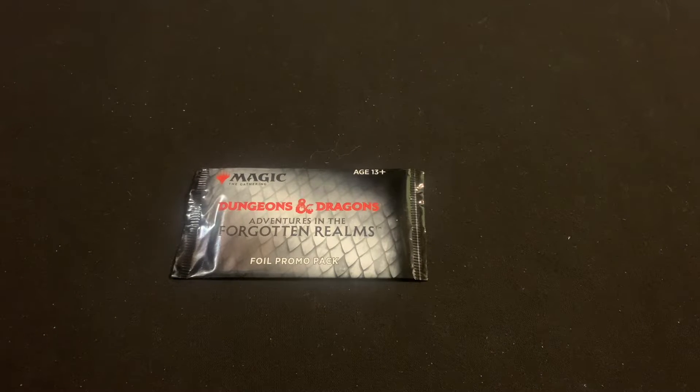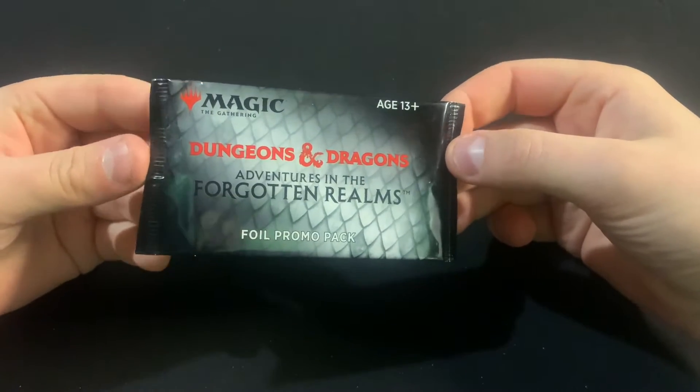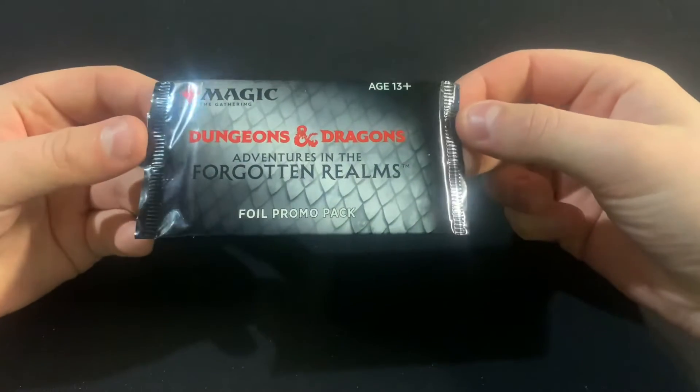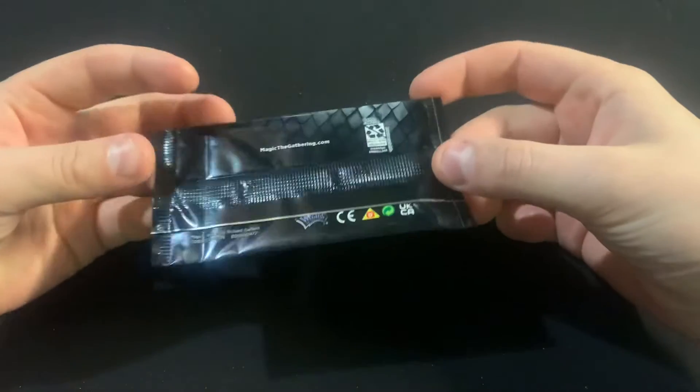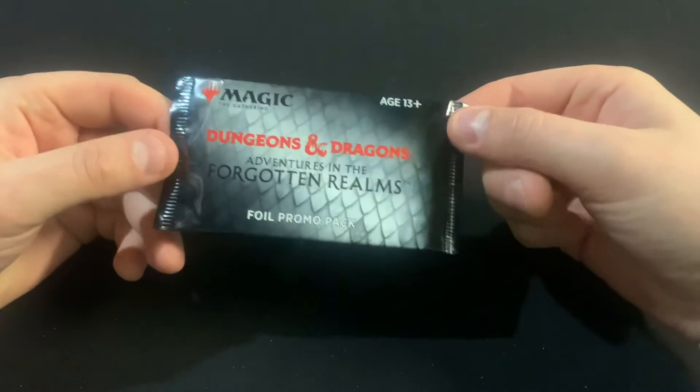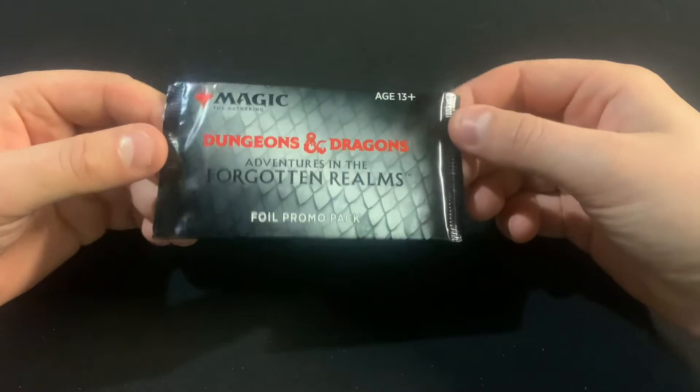Hi there, it's Tim with Far North Magic. I was just going through one of the cupboards and found a promo pack. I think I was saving it for an opening with more than a bunch of promo packs, but I just figured I'll just open it and see what we can get.